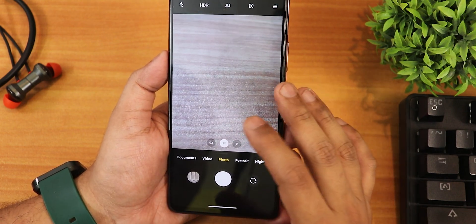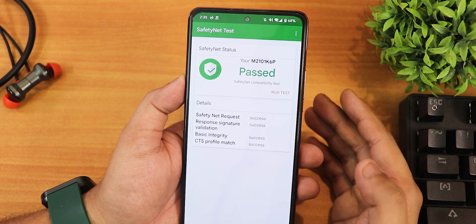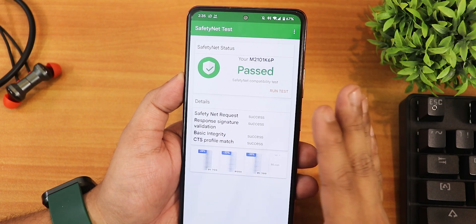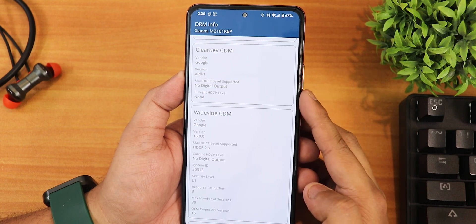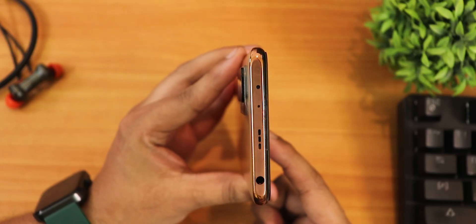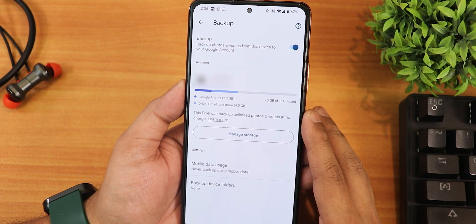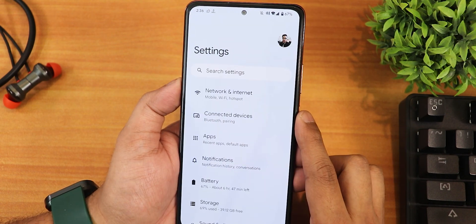You get the latest MIUI camera right out of the box. Safety Net passes out of the box, so banking apps are not a problem. The DRM info stays at L1, so you can stream Netflix or Amazon Prime videos in 1080p. The IR blaster works perfectly fine, and you also get the Google Pixel unlimited Google Photos backup, which is really great.